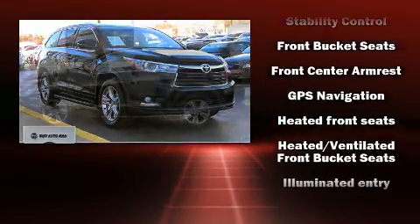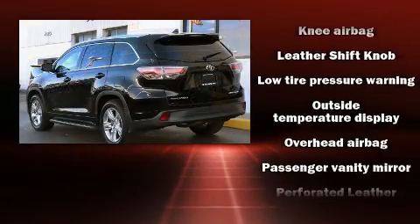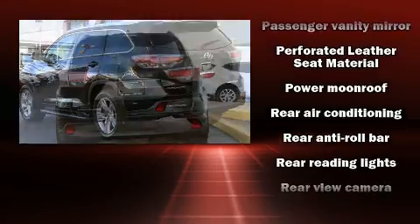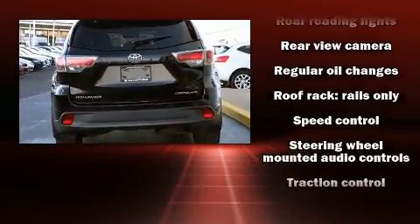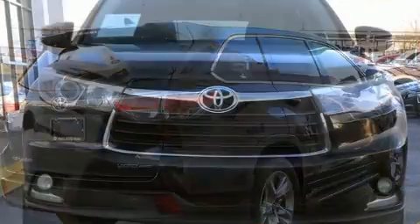Third-row seats expand the maximum passenger capacity to eight. Premium sound drives six speakers, providing you and your passengers a sensational audio experience. Curtain airbags combine with standard stability control in creating a comprehensive safety network.